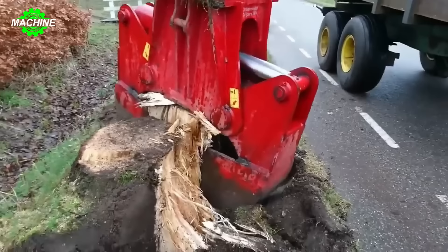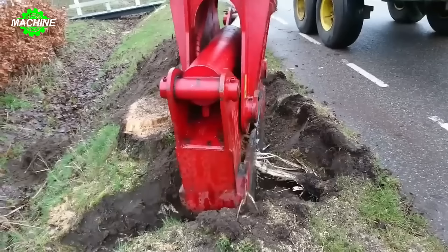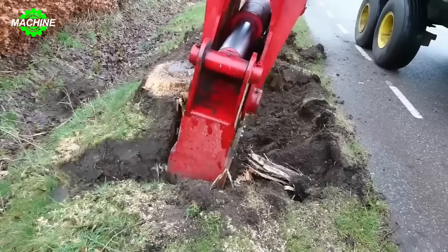With its versatile gripping capability, the Gronevelt Stumps Killer is not only a powerful tree stump cutter, but also a multifunctional tool for completing digging and stump removal tasks easily and effectively.